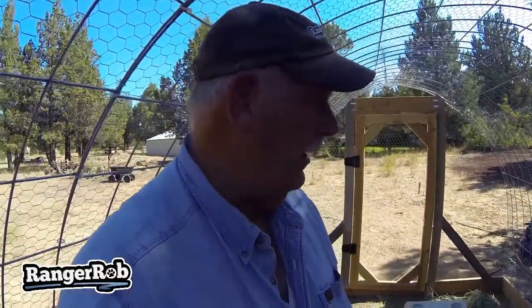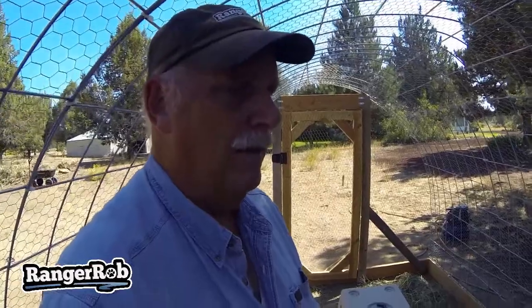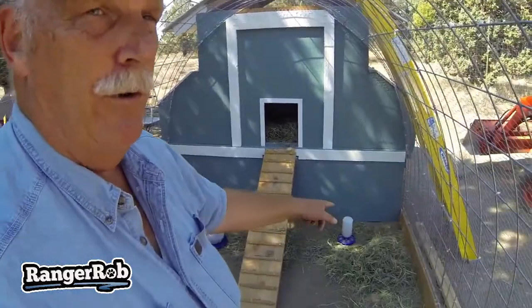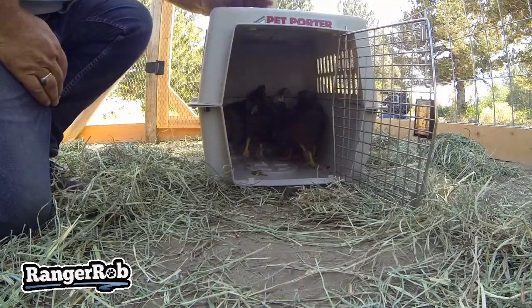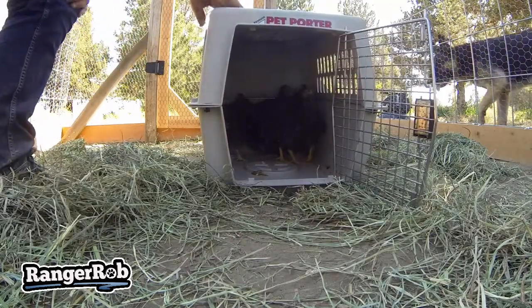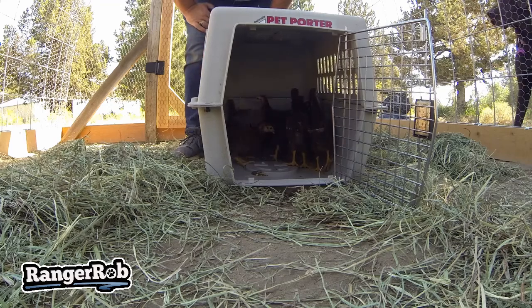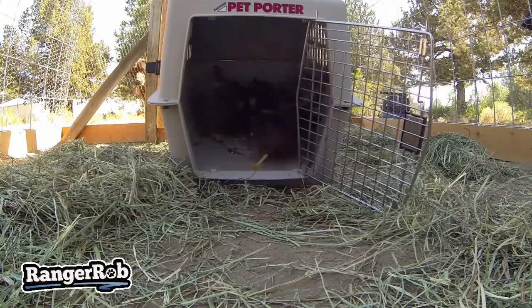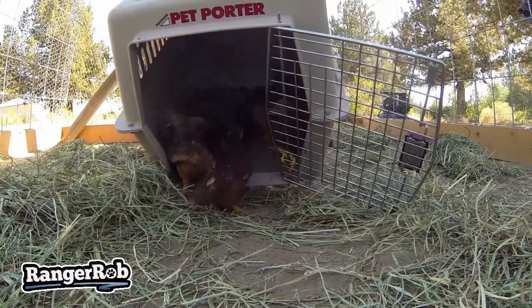Alright, the day of reckoning has finally come! The baby chickens are out here, we're ready to put them in. These are baby Rhode Island Reds - there are 10 of them. We've got their hay, temporary water and feeders, and their little house is ready. Let's release the chickens!